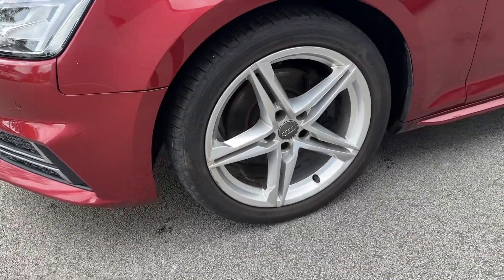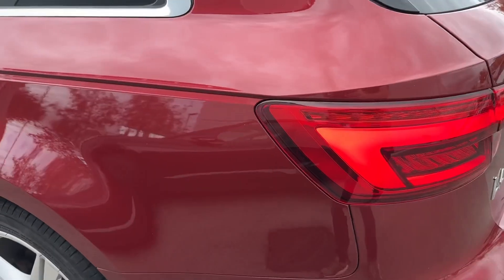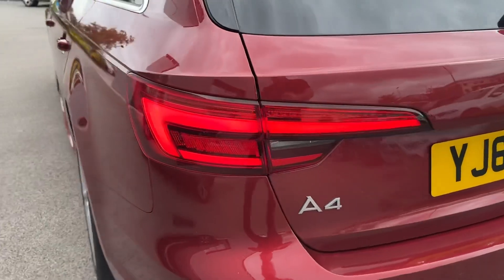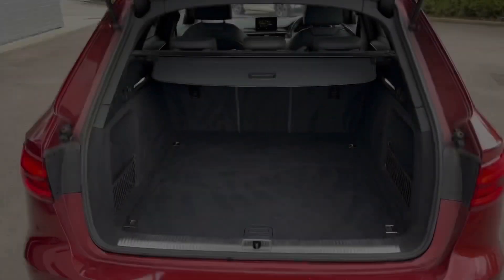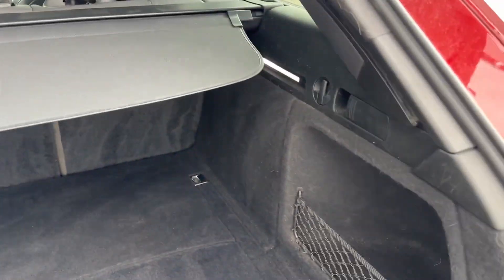With LED daytime running lights, whilst around the side you will find these contrasting alloy wheels. In the rear the story is no different, with full LED taillights gracing the look of the car, and being an estate, the boot space is absolutely cavernous — and that's even before you fold down the rear seats.